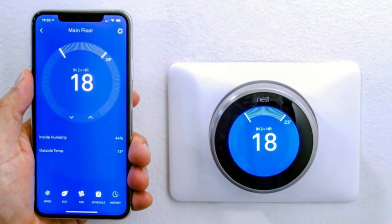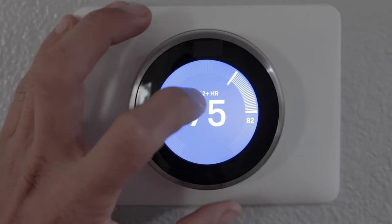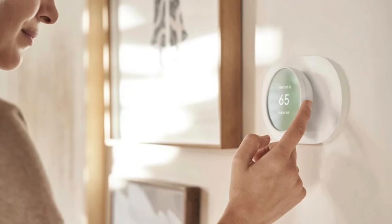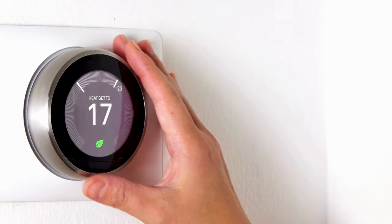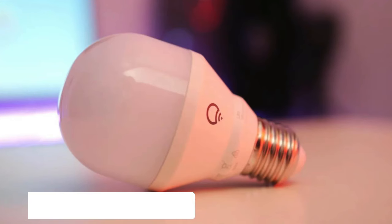The thermostat also provides HVAC monitoring and alerts you if something isn't right with your heating and cooling systems, helping you maintain an efficient home environment.